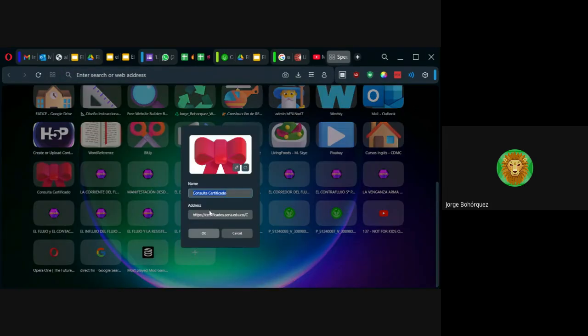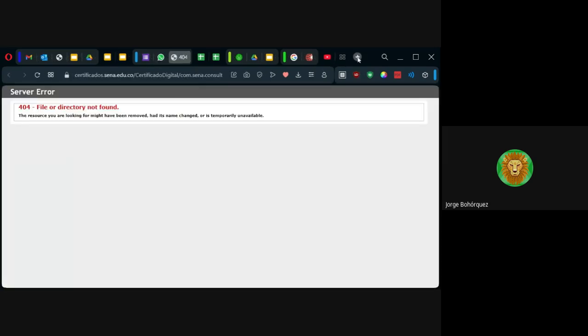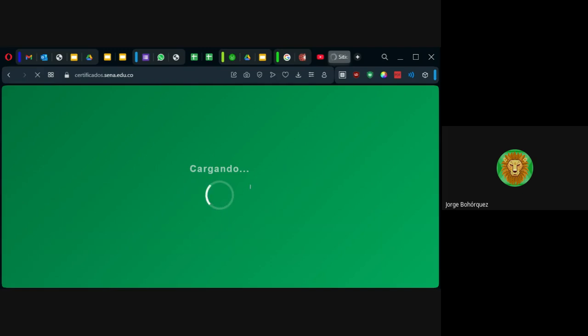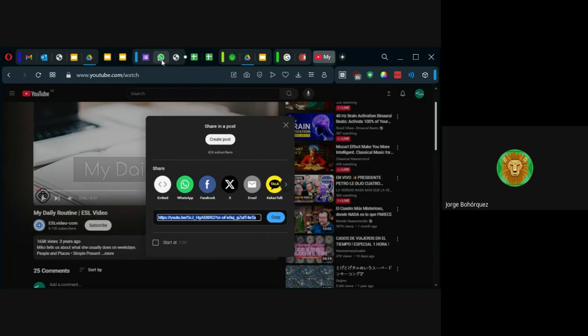Yo tengo el enlace aquí. You will be able to find your course certificate next month, here, en este enlace. Ustedes le dan clic — ha estado fallando mucho, la verdad, pero hay que intentarlo. Si no pueden hoy, mañana. Así está todo lo del Sena. Certificados.sena.edu.co — antes funcionaba así. El sitio no está funcionando, pero estoy seguro que para cuando lo necesitemos va a estar listo. Por ahora falta tiempo.